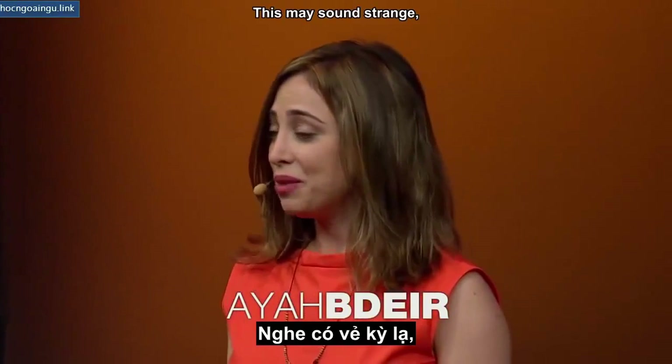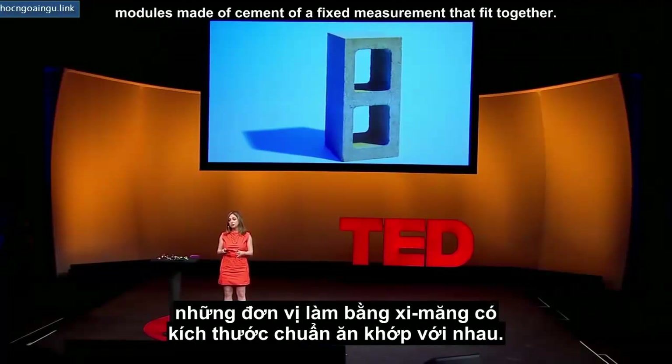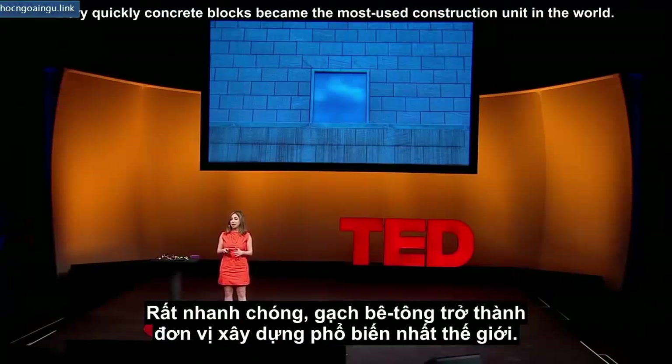This may sound strange, but I'm a big fan of the concrete block. The first concrete blocks were manufactured in 1868. It was a very simple idea — modules made of cement of a fixed measurement that fit together. Very quickly, concrete blocks became the most used construction unit in the world.